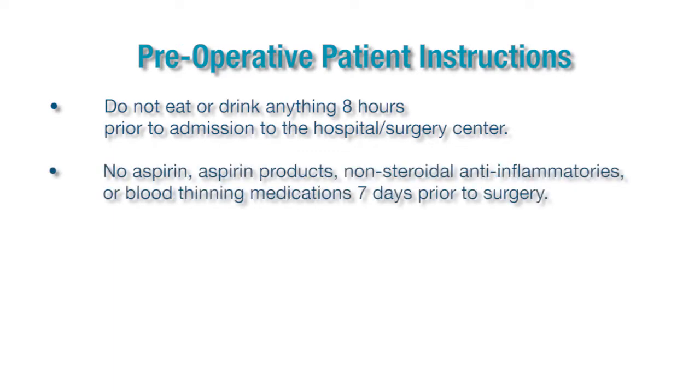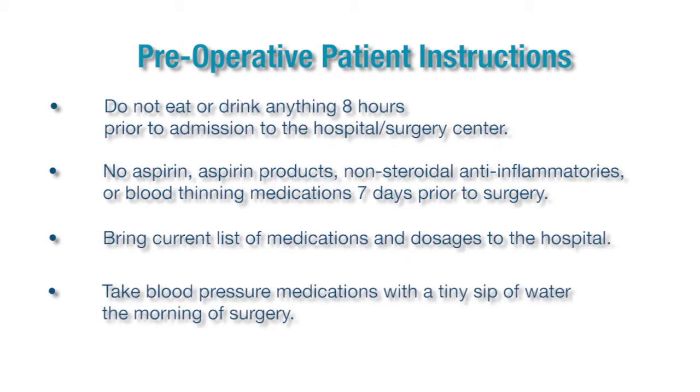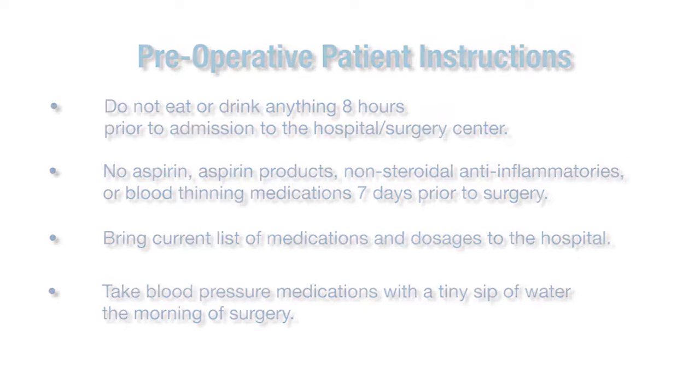Number two: no aspirin, aspirin products, non-steroidal anti-inflammatories, or blood thinners at least seven days before surgery. Number three: please bring a current list of your medications and dosages to the hospital. Number four: please take your blood pressure medications and diabetes medications with a tiny sip of water the morning of surgery.